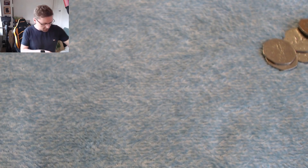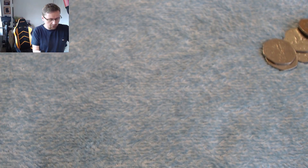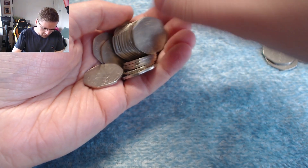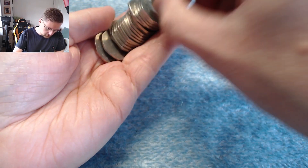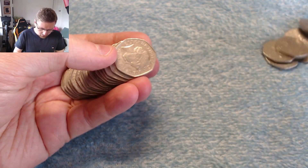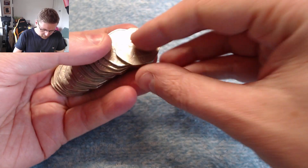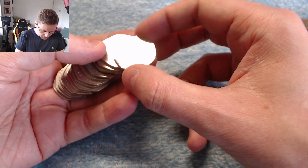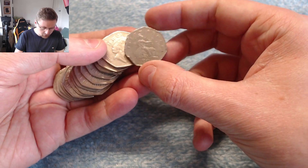Nothing in the first bag, so let's crack open bag number two. Okay, there's a pretty beaten up coin in here. We've got more Britannias — lots of Britannias. That one is a little bit of a beaten up coin. Poor Britannia there.